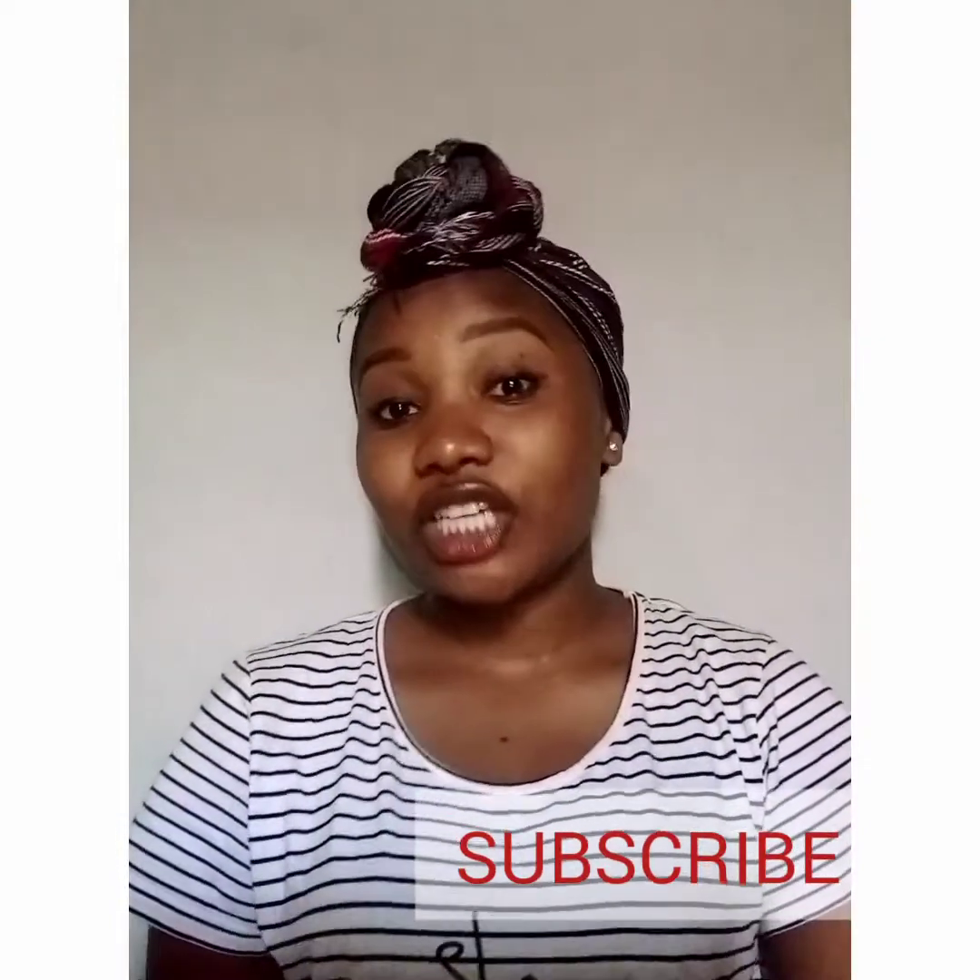Hey guys, my name is Luzasha Lucy and I'm back with another video. Today we're going to talk about ways you can use to cure or prevent your period cramps, because I know most ladies — when that time of the month comes, they stop doing their normal duties and all that because of the pain.